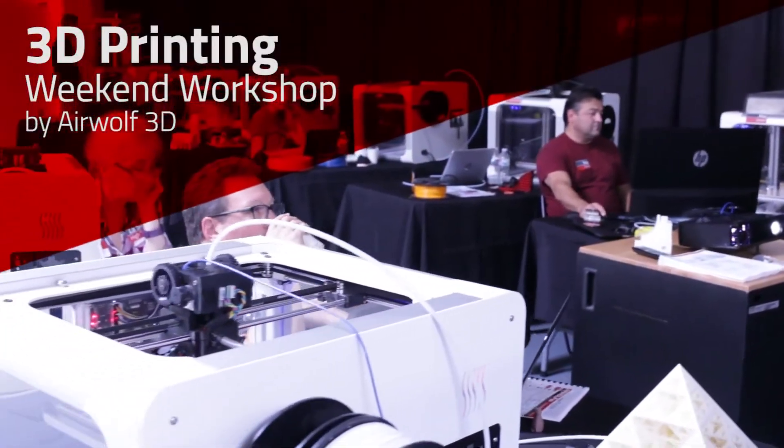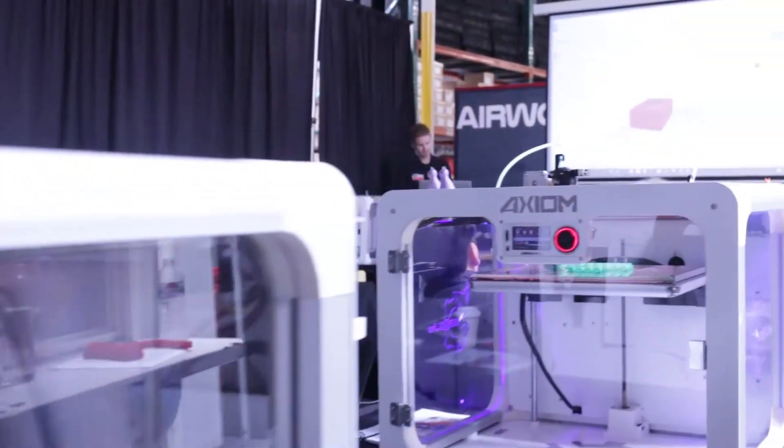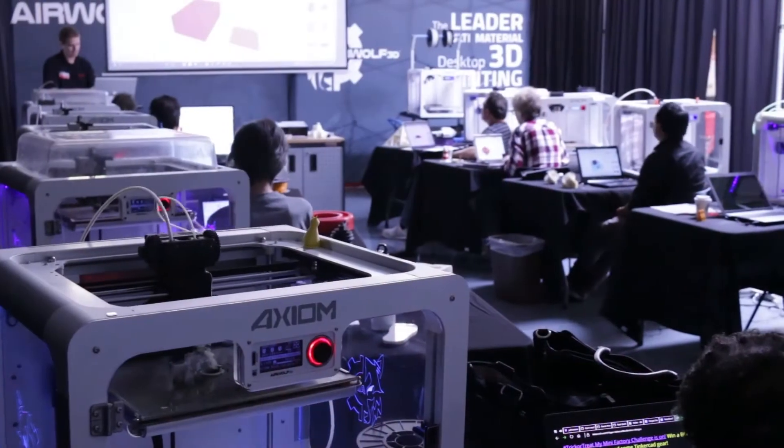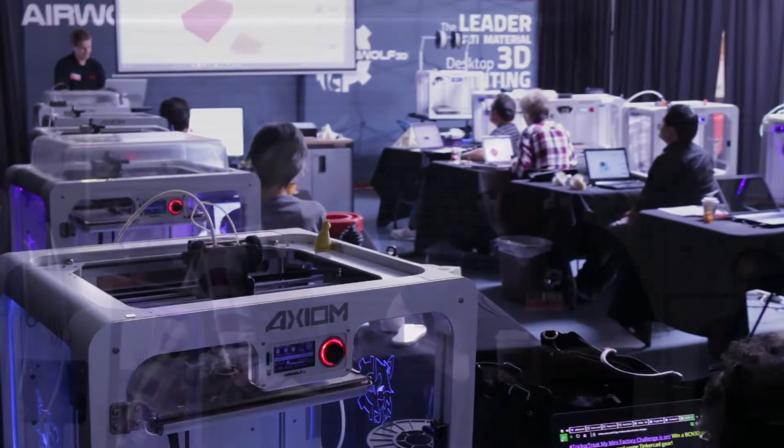Are you ready to start 3D printing? The Airwolf 3D weekend workshop is the most comprehensive training in the industry. Even if you've never used or even seen a 3D printer, we'll have you 3D printing like a pro in only two days. Our goal is to get you 3D printing ASAP — the more you 3D print, the more you learn.